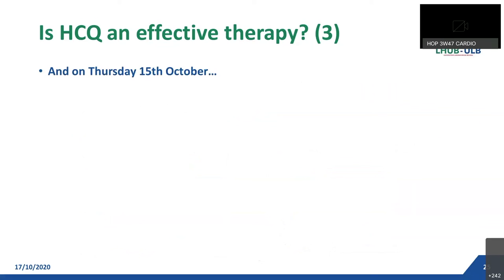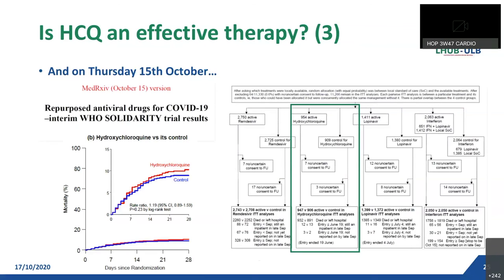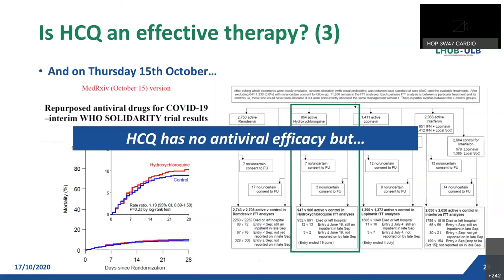In conclusion, the benefits seem to be mediated only by immunomodulatory properties, and not by antiviral efficacy. On Thursday, 15 October, we had the answer: the interim results of the WHO Solidarity trial were available. About 2,000 patients were included in the HCQ arm, and the study has definitively excluded an antiviral activity. A little remark: no TDM results were available to really confirm the effectiveness of the regimens used.